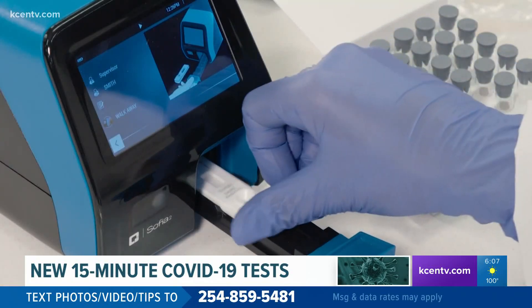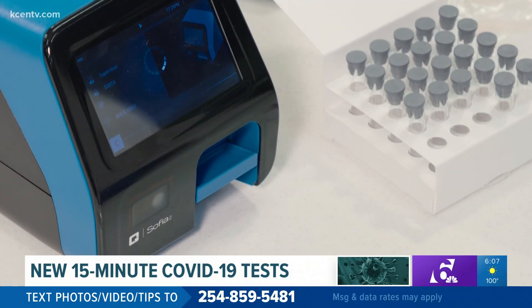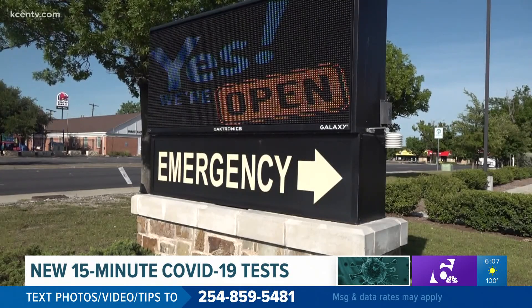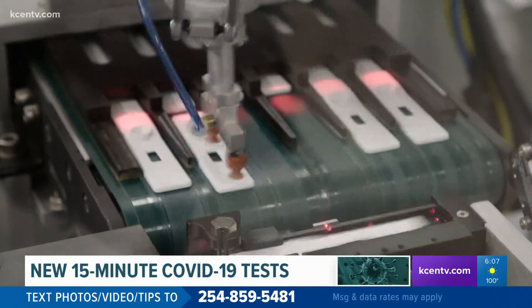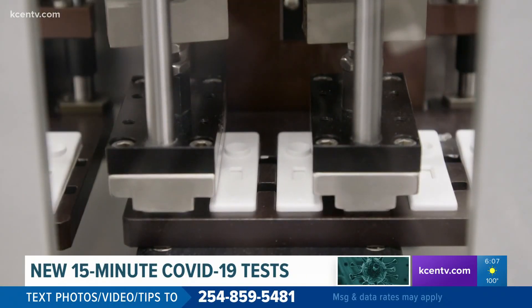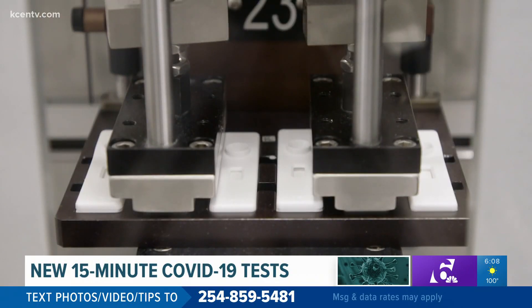That might sound like a game changer to clinics, businesses, or school districts that want to test people quickly. But right now there are a few drawbacks. Doctors like Express ER Chief Medical Officer Dan Akers are having trouble getting them. There are only a few manufacturers of these antigen tests, and the government ended up buying about 2,000 of the machines, getting first dibs.